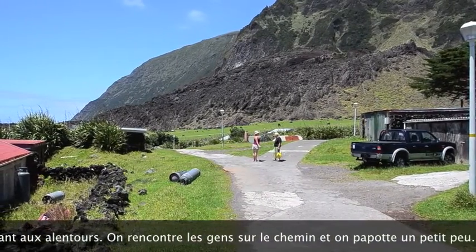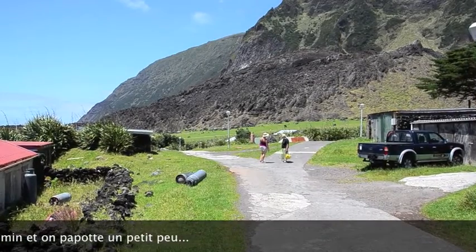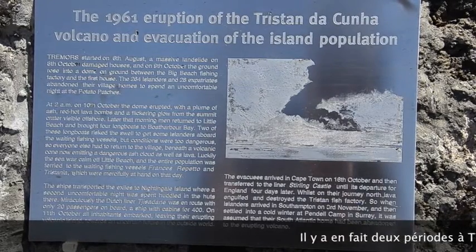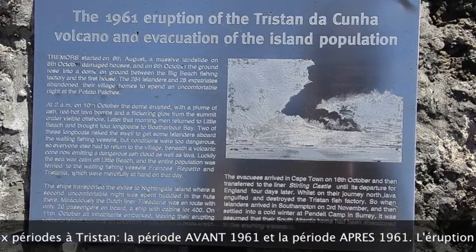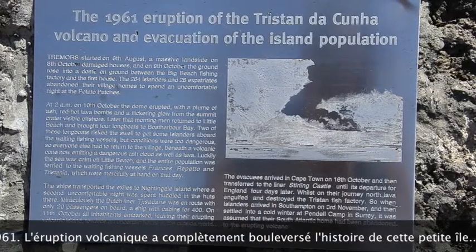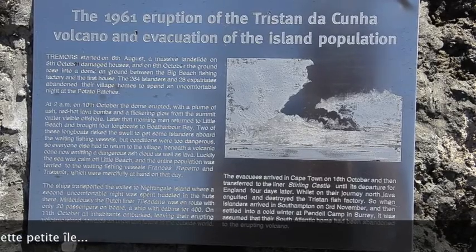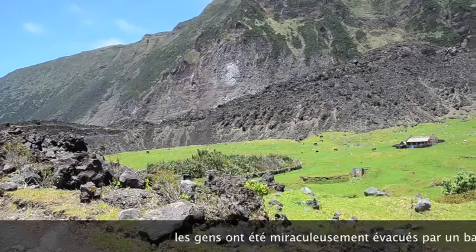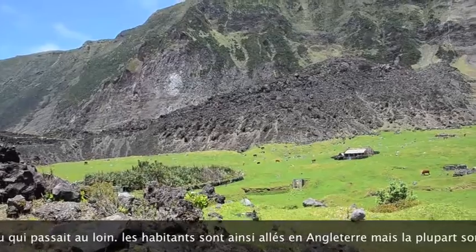We meet people and chat to them in the street, especially when the sun is shining. Tristan was shaken in 1961 by tremors and a volcanic eruption that led to the evacuation of the islanders. That changed the course of the island forever. They returned a bit later and resettled, as they couldn't adjust to life in the UK.